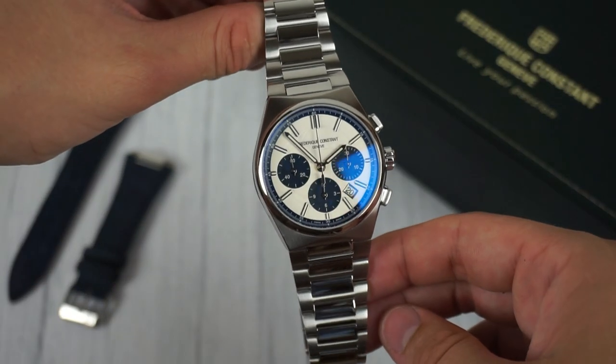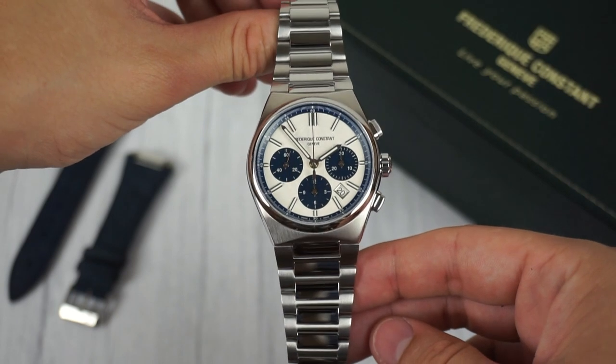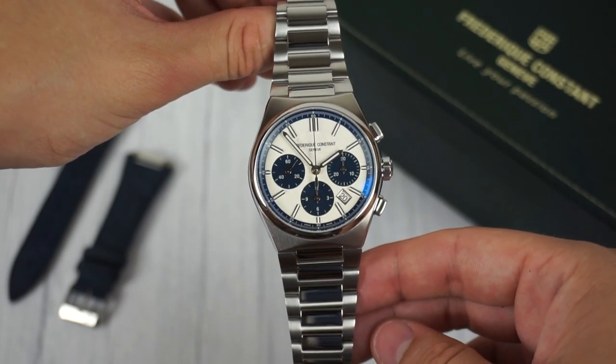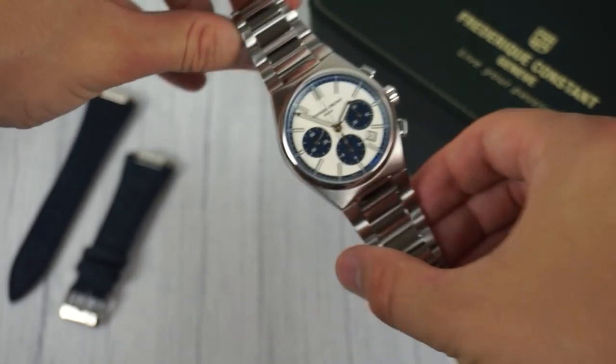Hi and welcome to Leonardo's Watchlist. Today I'm excited to show you a hidden gem that in my opinion doesn't receive the attention it truly deserves: the best integrated bracelet chronograph under 5k, the Frédéric Constant Highlife Chronograph Limited Edition.